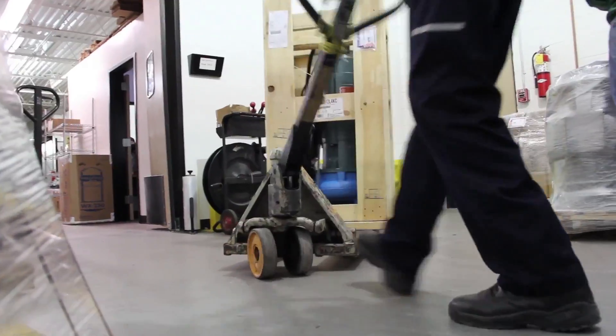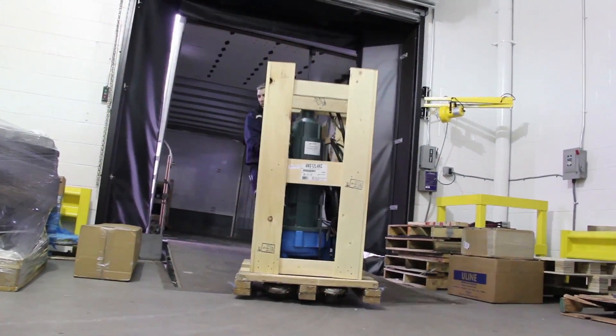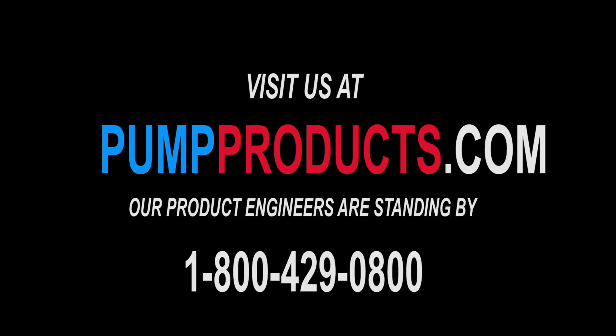With twice daily courier drop off and pick up, Pump Products is the go-to supplier for residential, commercial, and industrial clients who need their pumps delivered quickly and problem free.